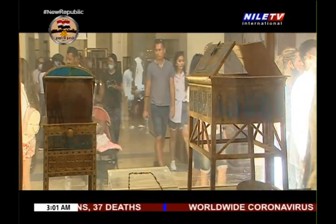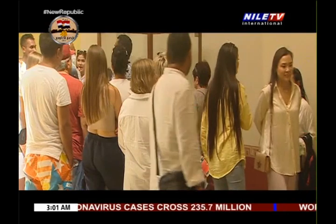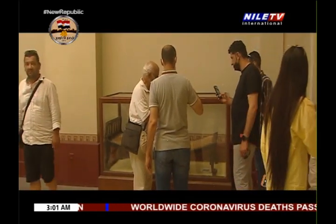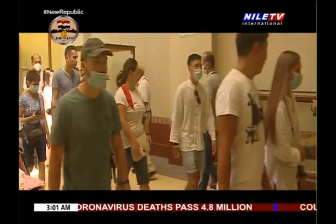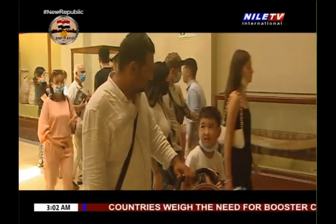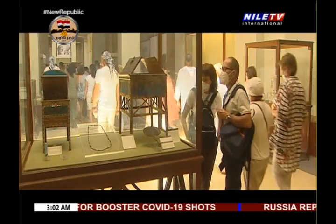Moving around the museum makes you feel as if you are traveling from one age to another, surrounded with so many ancient pieces and artifacts that reflect different ages, going back thousands of years.